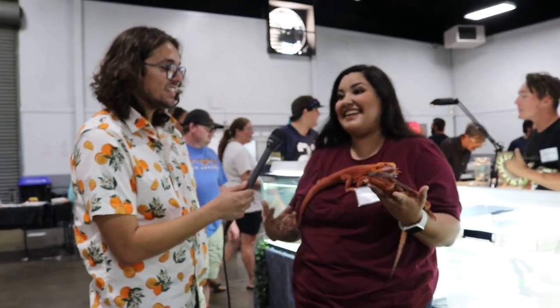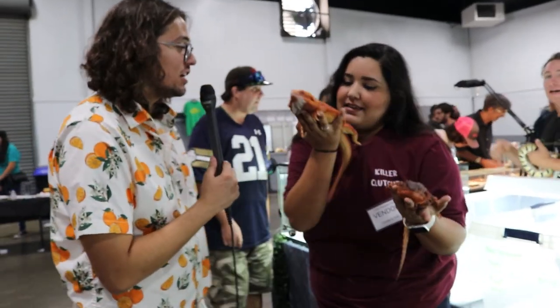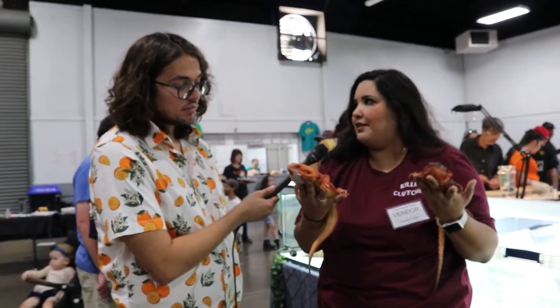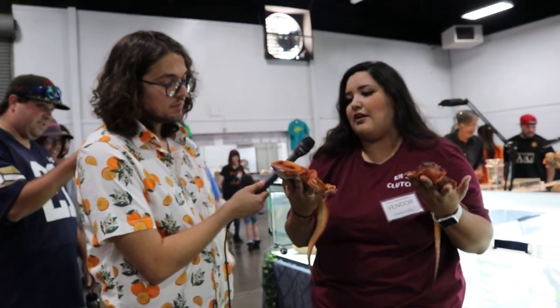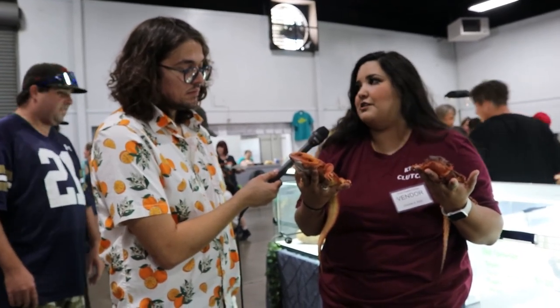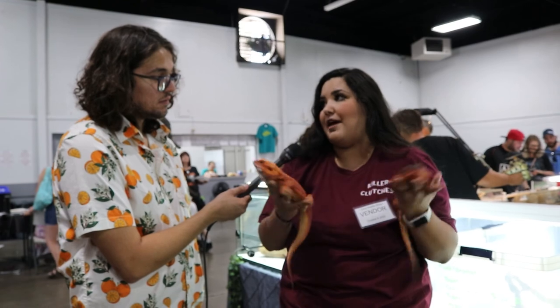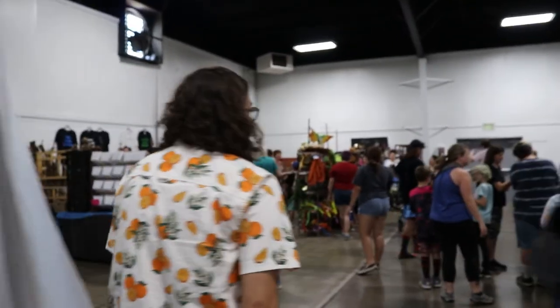As far as pets, bearded dragons make phenomenal pets — they're really tame and calm and don't get too big. They do have very specific care requirements, so I always recommend doing thorough research before bringing any animal home to ensure it thrives. But if you're looking for a lizard that makes a phenomenal pet, beardies are definitely the way to go.